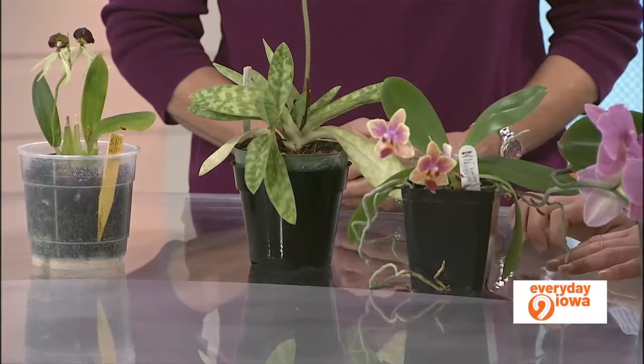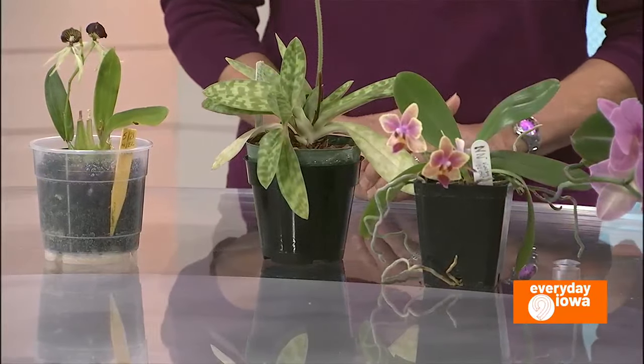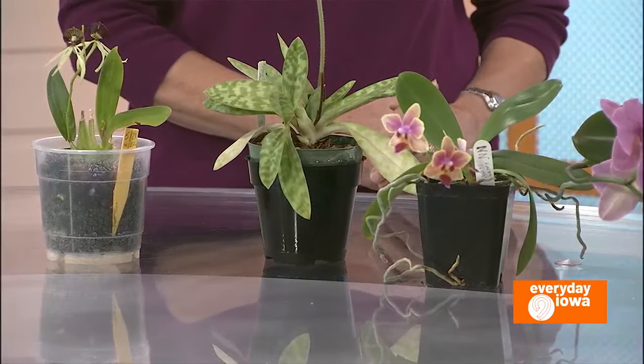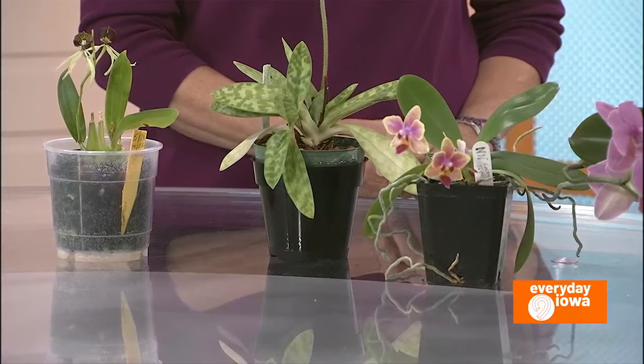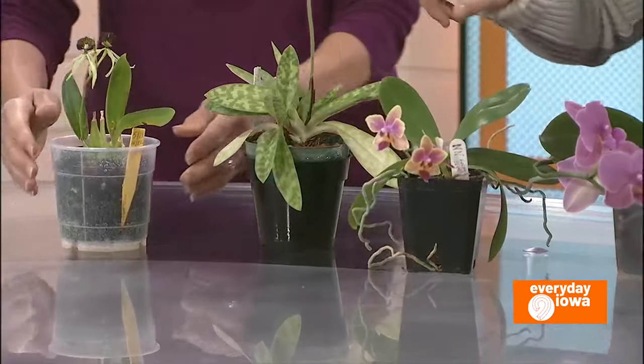And this one is native to Iowa — there are native lady slippers in Iowa. It's not common, but they grow in undisturbed woods. That would be very exciting to find one. Yes, it's very unique.